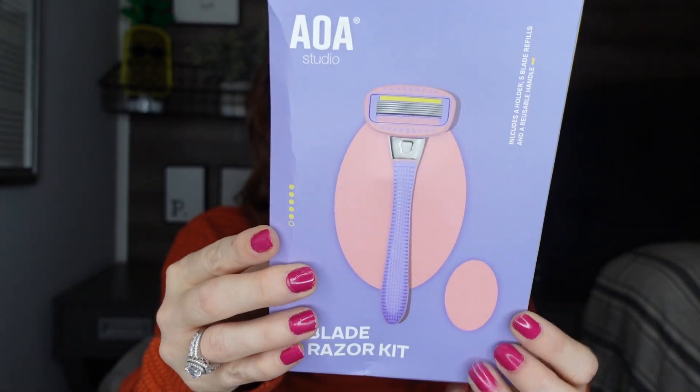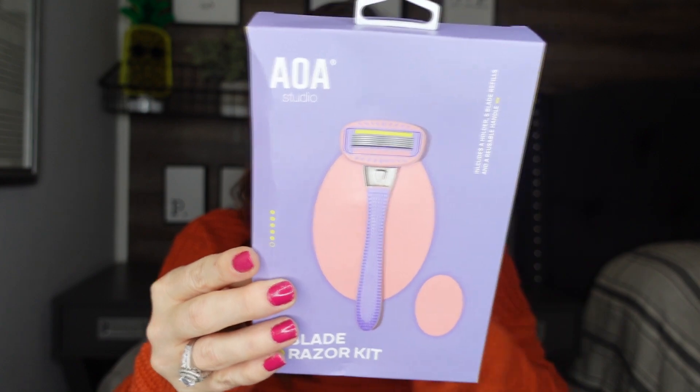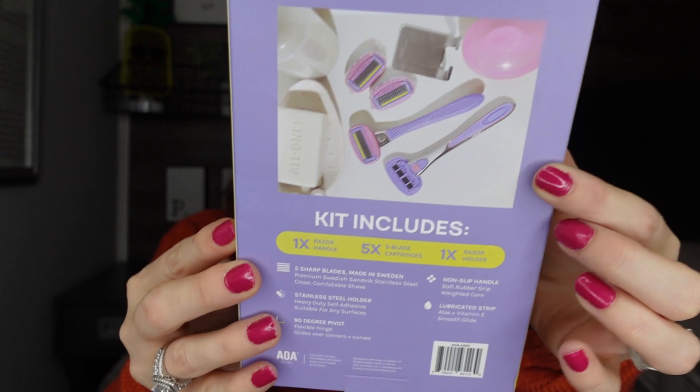I'll try to leave links down to everything I got in the description. Another thing I came across — they have razors, and this one is so cute! It's a five-blade razor kit. They also had more neutral colors like black if you prefer that. Your kit includes everything — we have four girls in this house, we're always going through razors and stealing each other's, so I went ahead and got two of these.